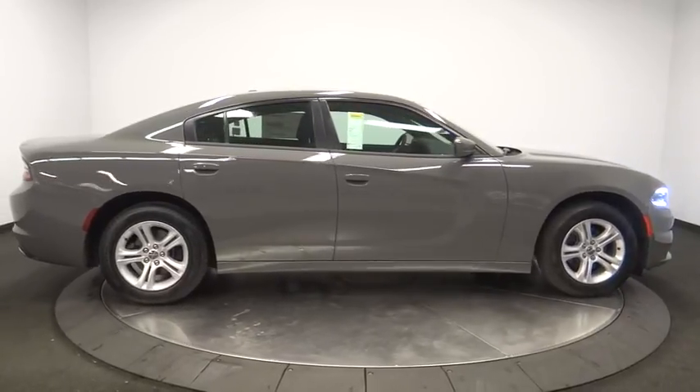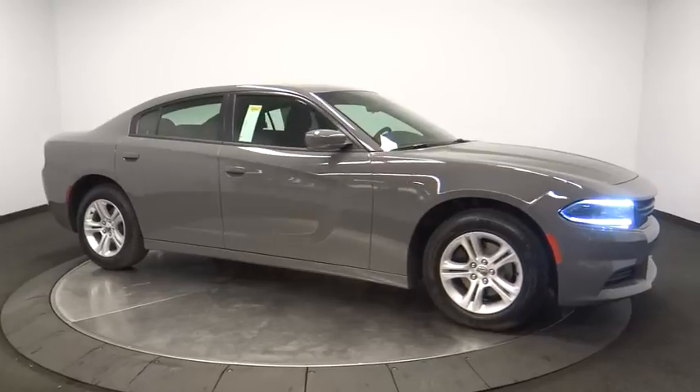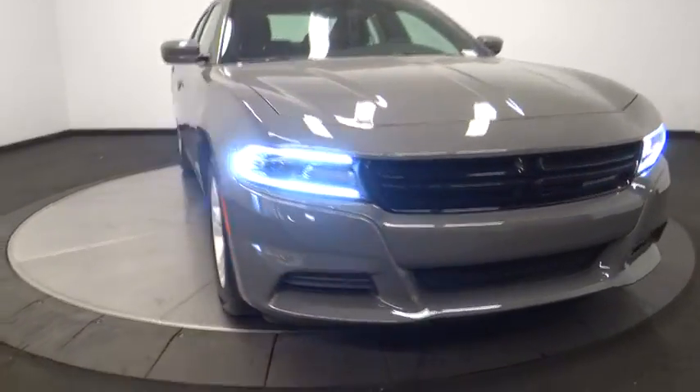Bluetooth, leather-wrapped steering wheel, power steering, adjustable steering wheel, keyless start, cruise control, four-wheel disc brakes, auto-dimming rearview mirror, aluminum wheels, floor mats.